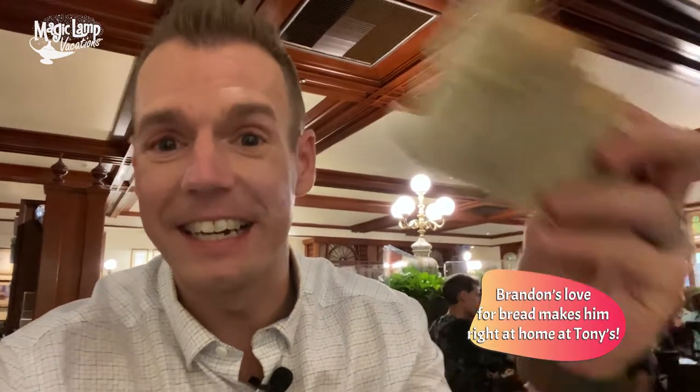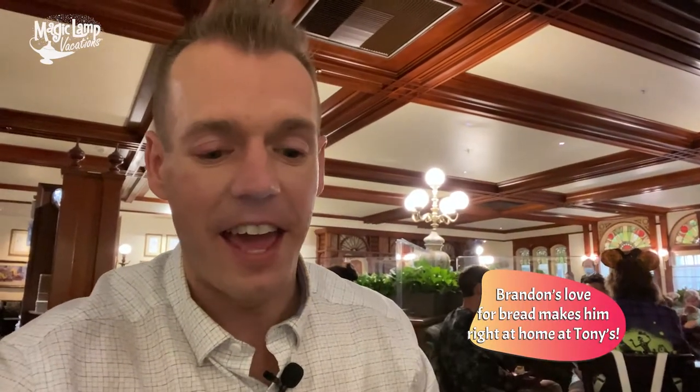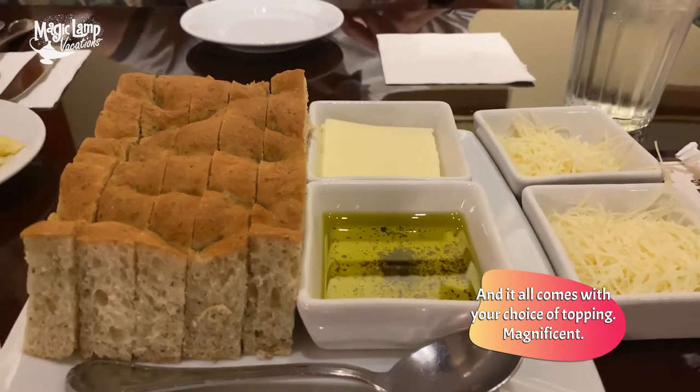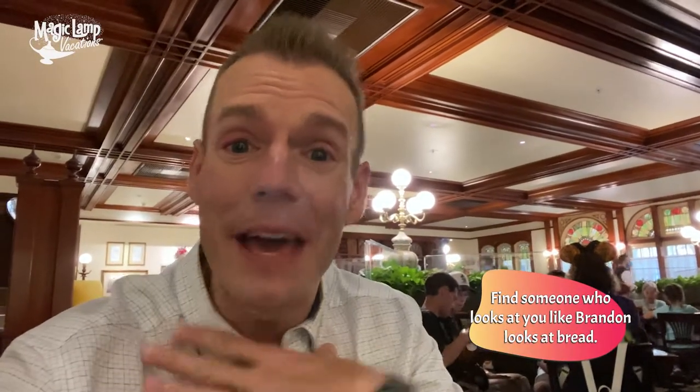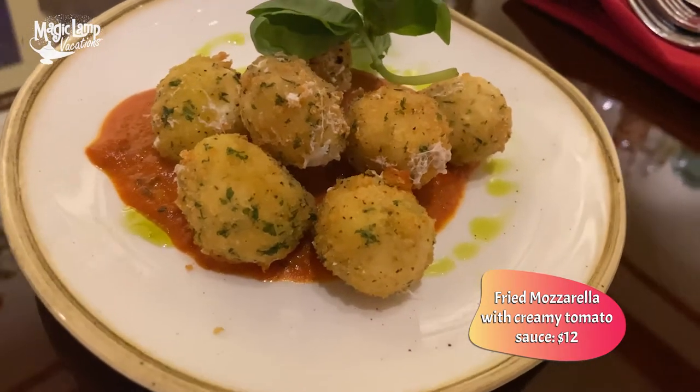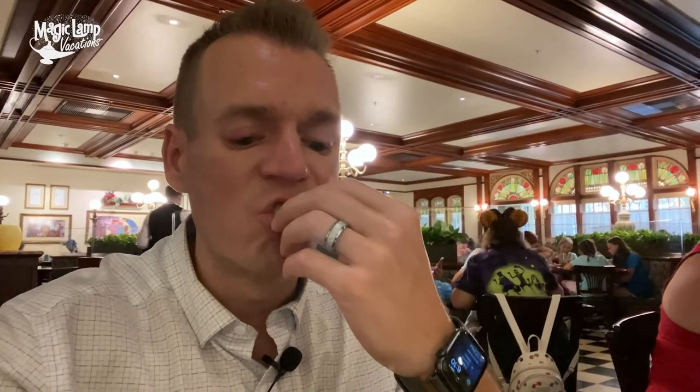So now we have our bread service, and look at how big these bread pieces are — this is amazing. They give you the choice of olive oil or butter, whichever one you want. You guys know me and bread — this is just going to be a little bit of me time and bread time right now. For appetizer, we got the fried mozzarella balls. They're very perfectly sized. Let's see how good they are. These are very good — lightly fried, really delicious.